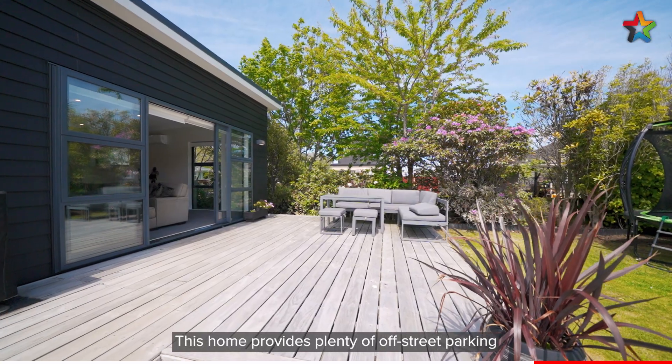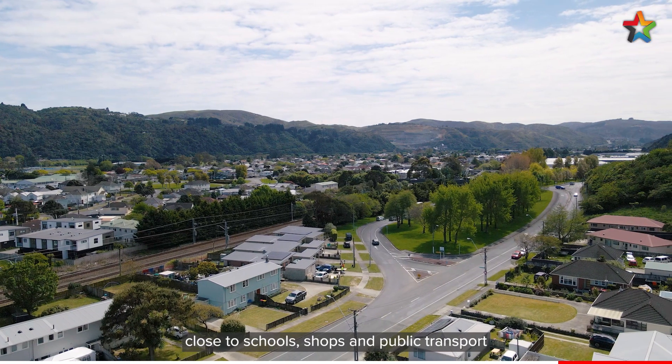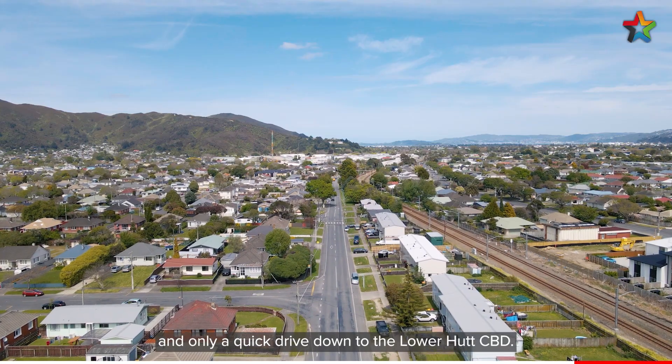This home provides plenty of off-street parking and is in a great location close to schools, shops and public transport, and only a quick drive down to the Lower Hutt CBD.